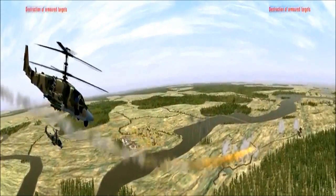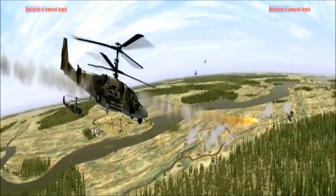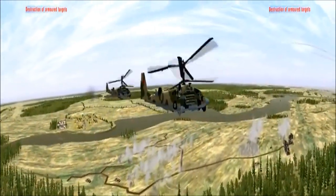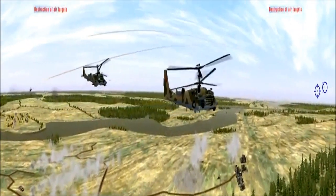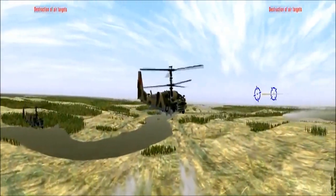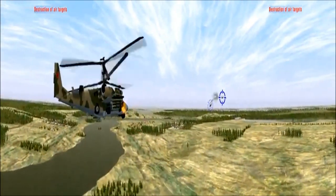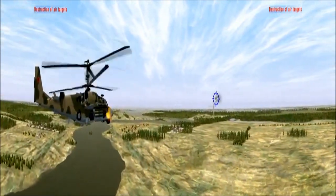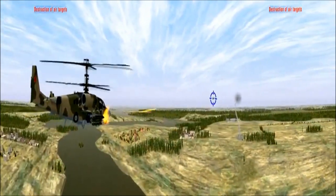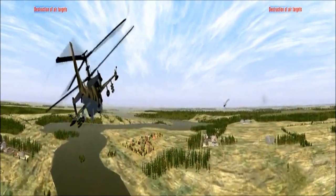The ATAKA anti-tank guided missiles are employed to destroy enemy armored targets and fortified positions at a range of up to 6 kilometers. Air targets are engaged with air-to-air guided missiles. The Alligator's firepower is substantially augmented by a high-accuracy gun system with high-explosive fragmentation and armor-piercing projectiles.